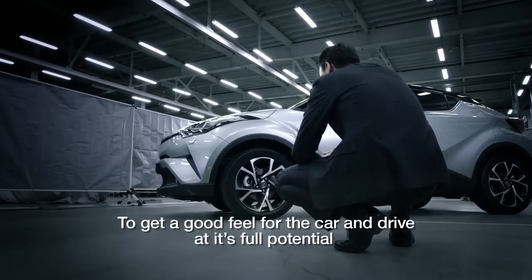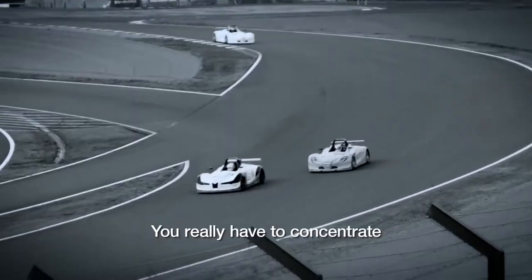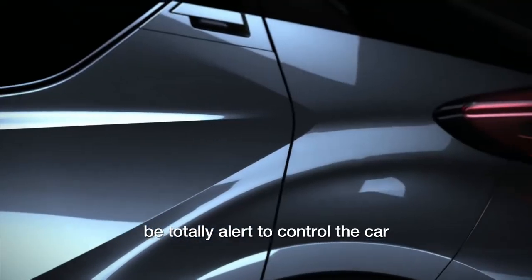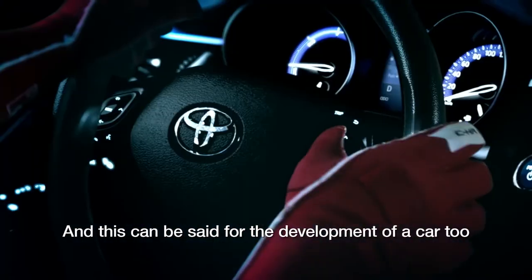To get a good feel for the car and drive at its full potential, you really have to concentrate, be totally alert to control the car. And this can be said for the development of a car too.